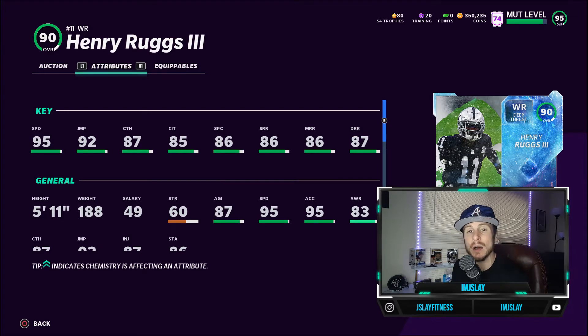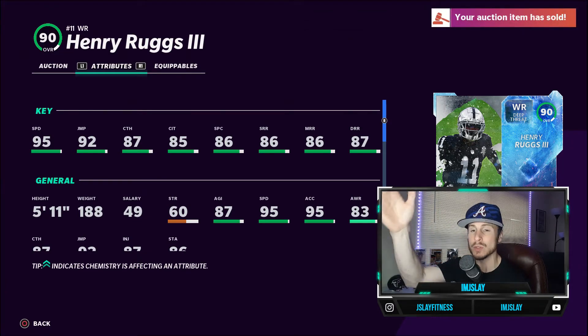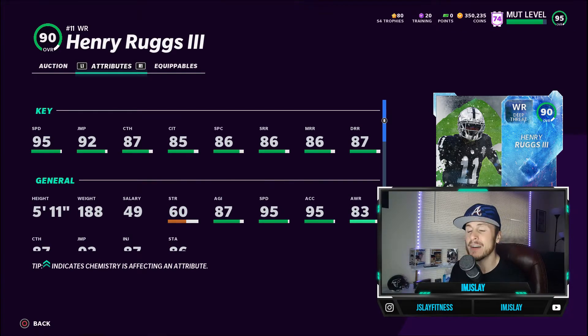If you have tier 10 play fake, his short and medium route running will get up over that 90 threshold. If you want to use him in a gun bunch in the slot as your cover three beater, you could have tier 10 go deep — his 87 deep route running gets boosted all the way up to 91, so he's over the 90 threshold there. A 95-speed wide receiver with flexible route running options.